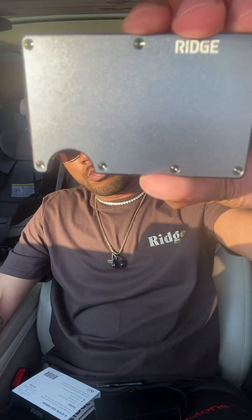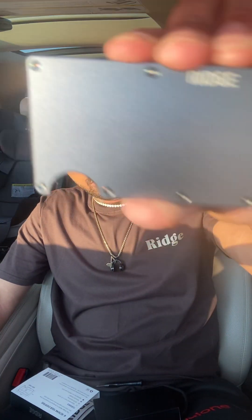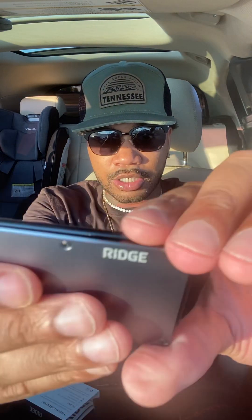I would advise everyone to go ahead and get one. The holidays are coming up — birthdays, Christmas, whatever — it's a great gift idea. Go to ridge.com right now, purchase yours, and put in promo code YOUTUBE10 to get a discount. All my real ones out there, add this to the collection — go get the Ridge Wallet right now, don't waste any more time. There's no other wallet coming like this.